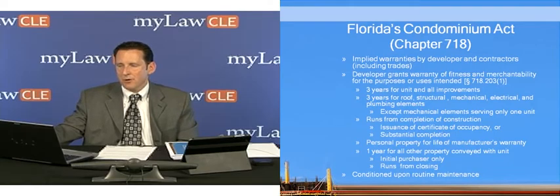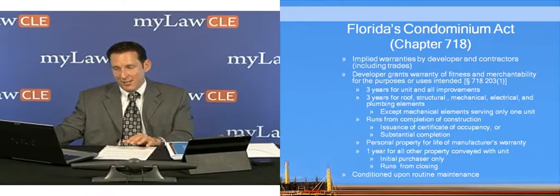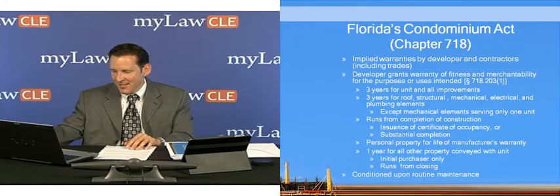Next we're going to talk about Florida's Condominium Act, which is under Chapter 718. That's a very long act, and there are a lot of provisions that we're not going to talk about here today, which are beyond the scope of this discussion.